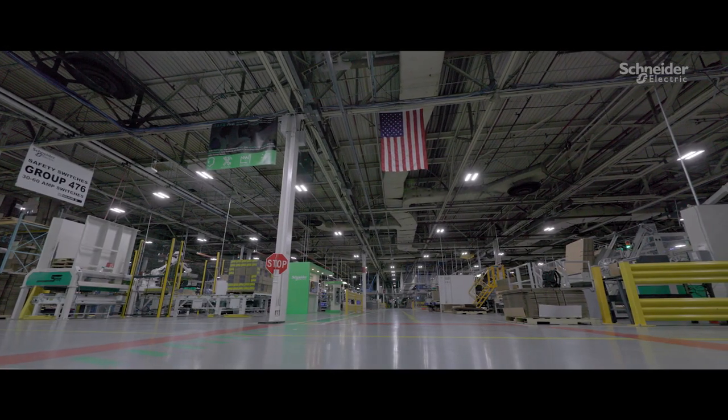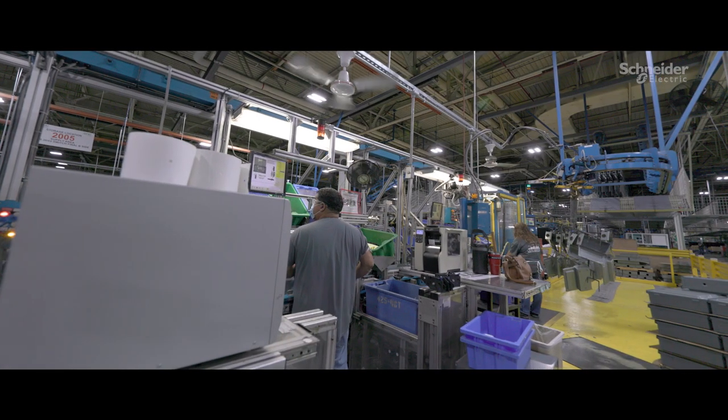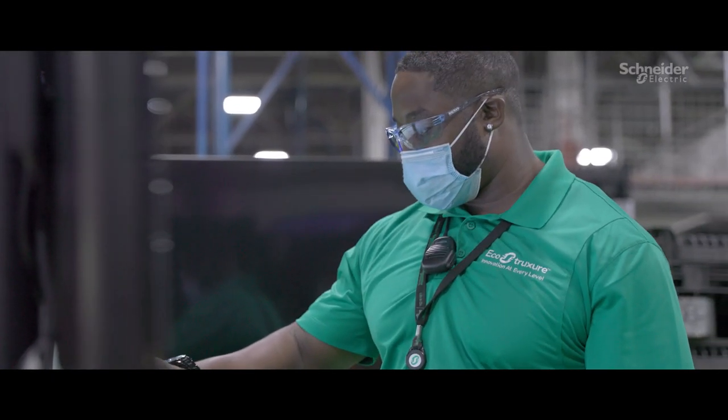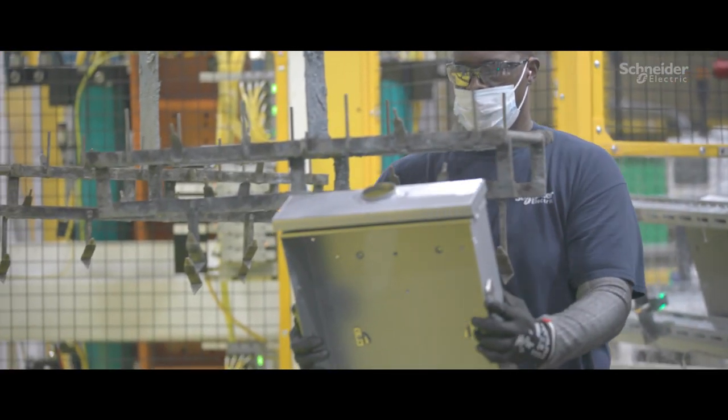The plant is 500,000 square feet. We have 500 people on site at any given moment. The plant opened back in 1958, and so we've had to be creative and put more automation in this plant to be faster, leaner, and really drive what our customers' expectations are.